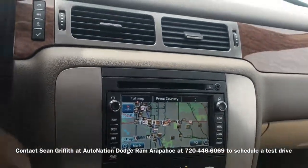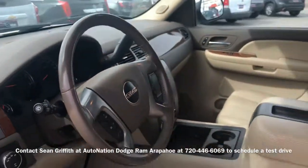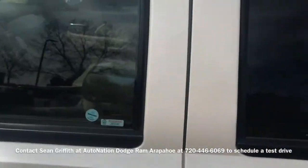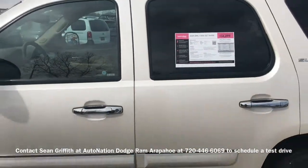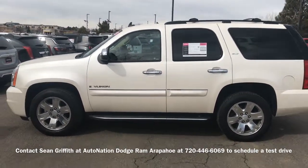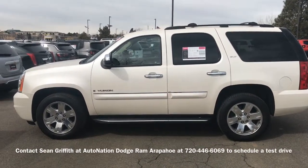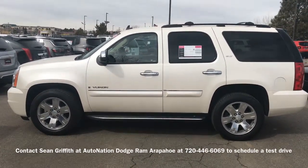This is a fully-loaded Yukon. Once again, this is the 2008 GMC Yukon SLT 4-Wheel Drive, and it is available. Please give me a call to let me know when you'd like to stop in to take it for a test drive. Have a great day.